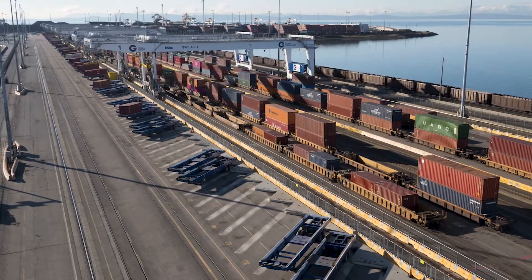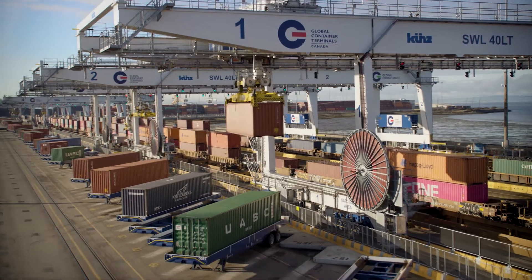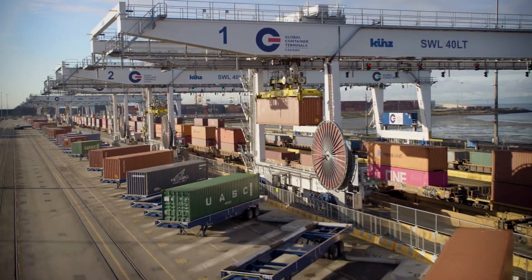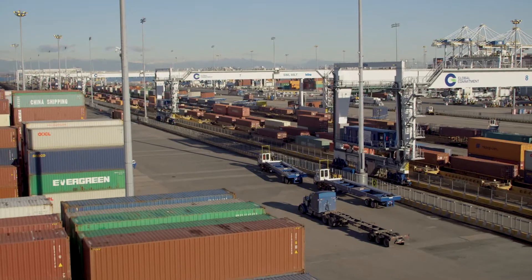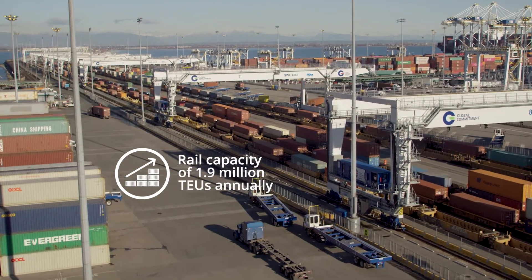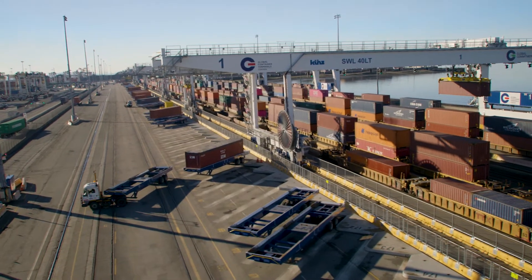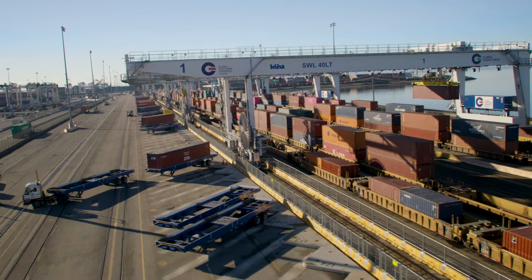The rail yard expansion at GCT Deltaport gives our customers the confidence to grow their operations through Vancouver's Pacific Gateway. With an increased rail capacity totaling 1.9 million TEUs annually, the enhanced service levels at GCT Deltaport significantly improve both speed and reach.